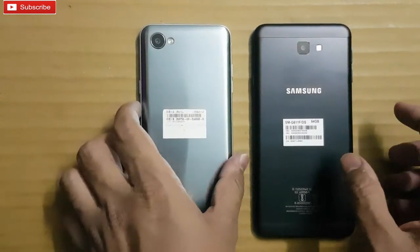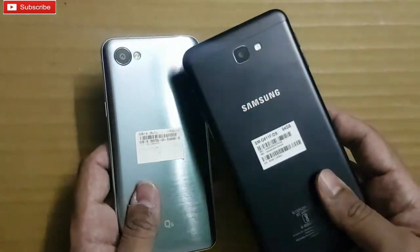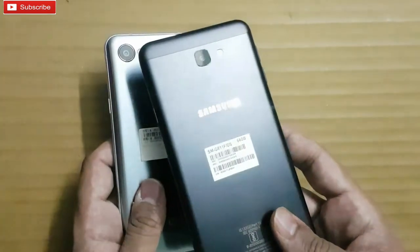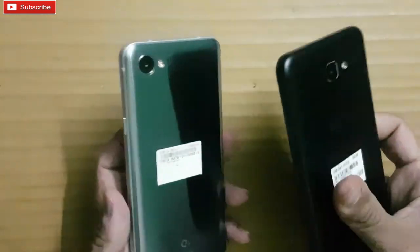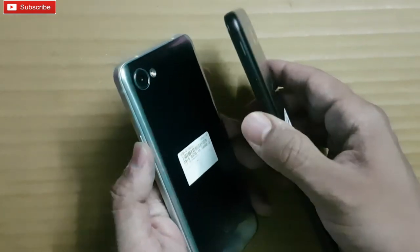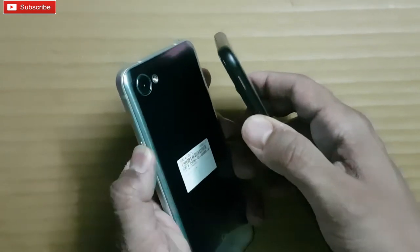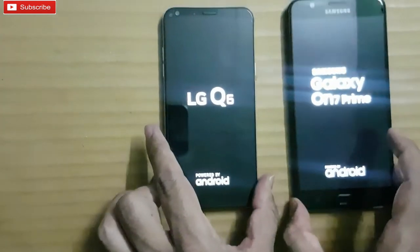Hey guys, what's up, welcome to our channel. In this video I am going to do a speed test between Samsung's new phone, the On 7 Prime, and the LG Q6. So without wasting much time, let me quickly boot up both the phones to see which phone boots up first. Here we go — as you can see both the phones are loading now.